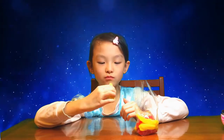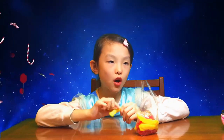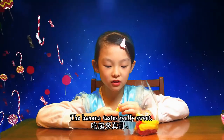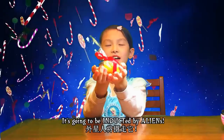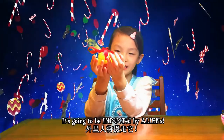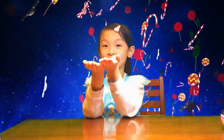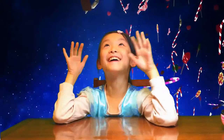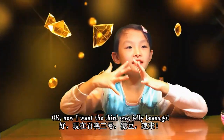Some bananas have black things on them, but this banana looks perfectly ripe. Oh, the banana tastes really sweet! Okay, now for the third one - jelly beans, go!